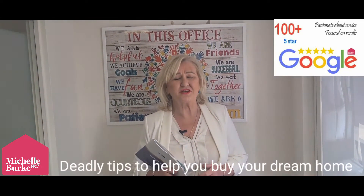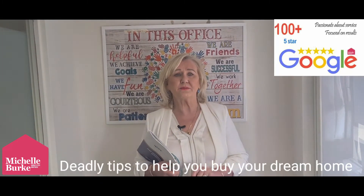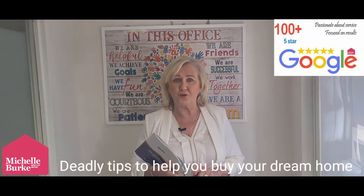Well, firstly you research what's sold in the area. A property price register is an excellent tool. It gives valid, accurate information from the government, and there are a couple of other bits and pieces that are really important to know before you place an offer.